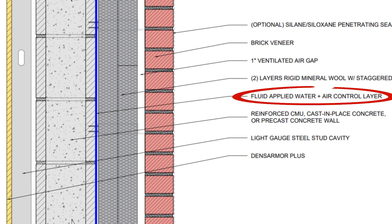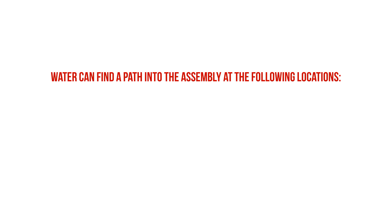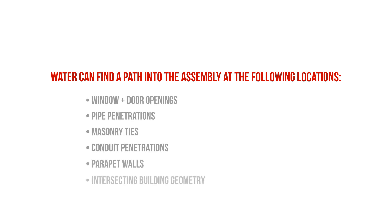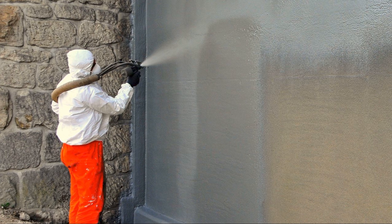Then we have a fluid-applied water and air control layer installed over the exterior face of the CMU. While CMU has many durability benefits, it's not waterproof and will readily absorb moisture if we don't provide a capillary break or water repellent coating. In Europe, rigid insulation is often installed directly against the block wall assuming the insulation and air gap prevent water bridging — and while partially true, water does find paths behind there around windows, doors, pipe penetrations, and masonry ties. So we need redundancy. The fluid-applied coating also provides an air barrier and vapor retarder, since CMU can crack and not all cells are grouted solid, allowing air leakage.